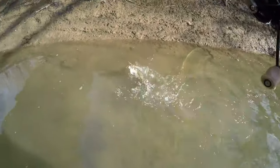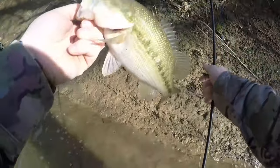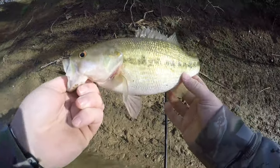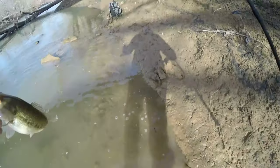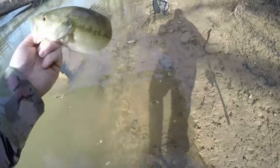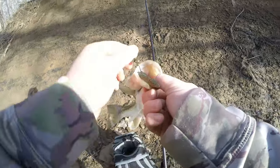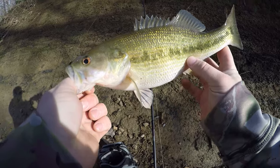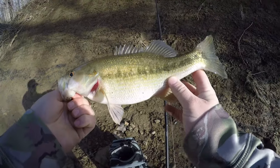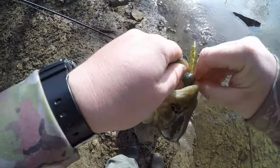That's a big spotted bass — that's a toad spotted bass. Oh my goodness, check that out. What a bruiser. Right there on the Neko leech, the new green pumpkin color. Heck yeah. I knew I'd pull something out of that hole. I don't think this is what broke me off though. Let's see if my other leech is in there. What a pig. That's a specimen right there. It's probably 13 inches. Heck yeah.